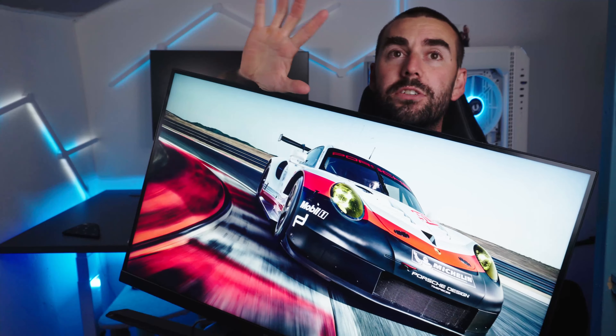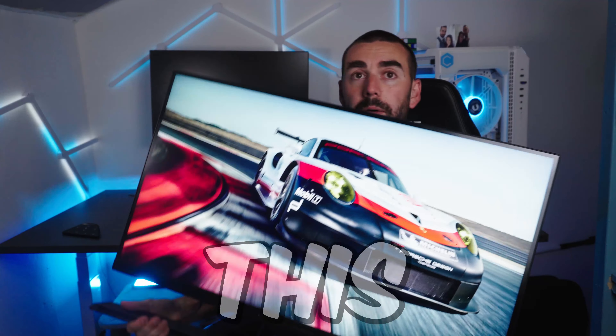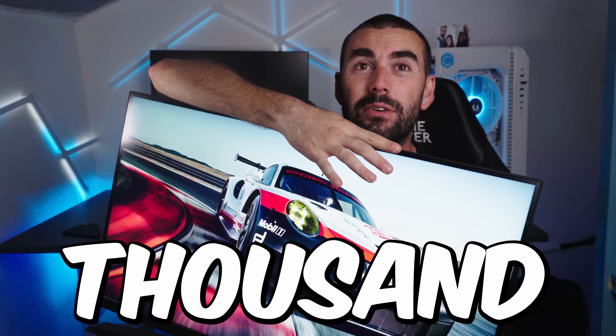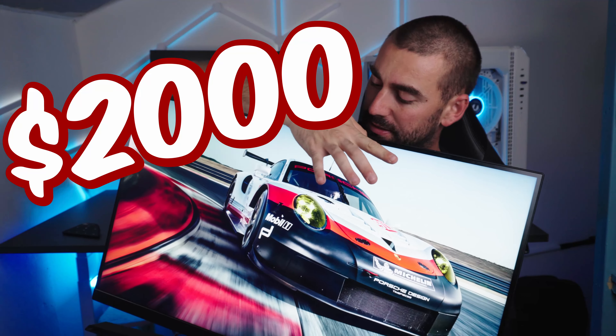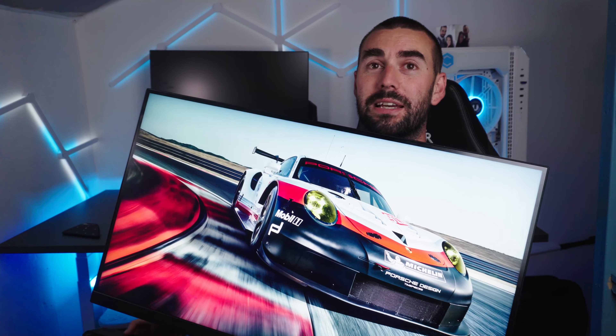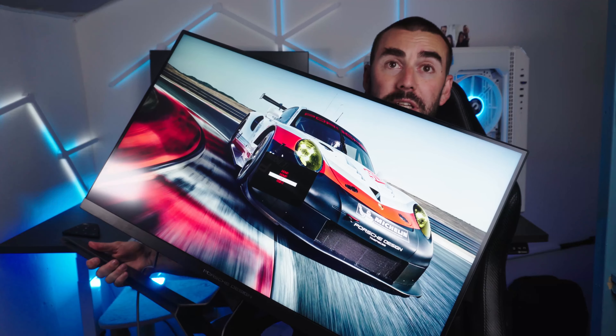The title of this video is not clickbait. This monitor over here costs $2,000. And the main reason is — quick hint here — it's a Porsche design monitor.